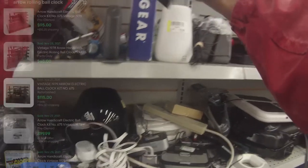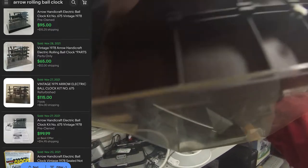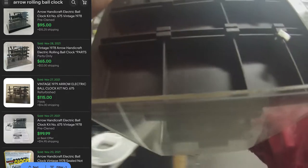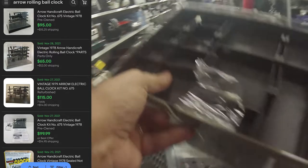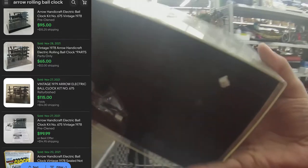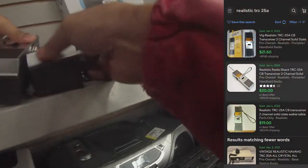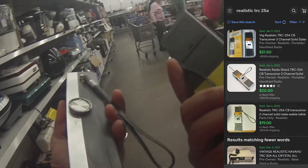Next I find this ball clock — I've seen it and I'm like, what is this? From my experience I just grabbed it. There are some that sold for $115 and one that sold for $95. It ended up not working, but these are actually walkie-talkies and they're selling for about $20 a piece, so I think I should be able to get $40 for the pair.